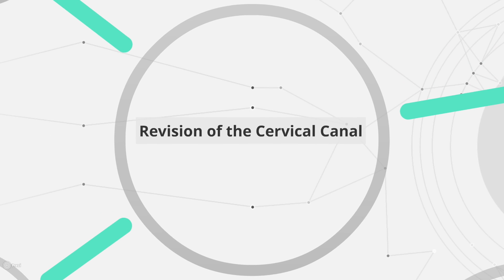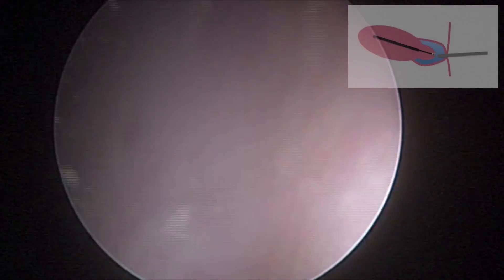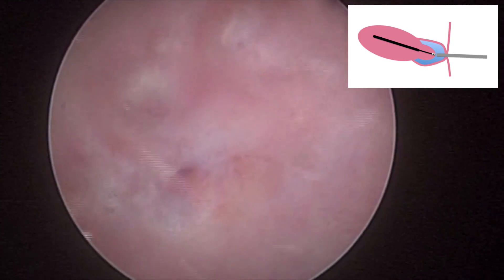A stenotic cervix can be the result of thick adhesions at the external os, the internal os, or throughout the length of the canal. Causes are commonly due to sharp curettage or previous treatment for cervical dysplasia.